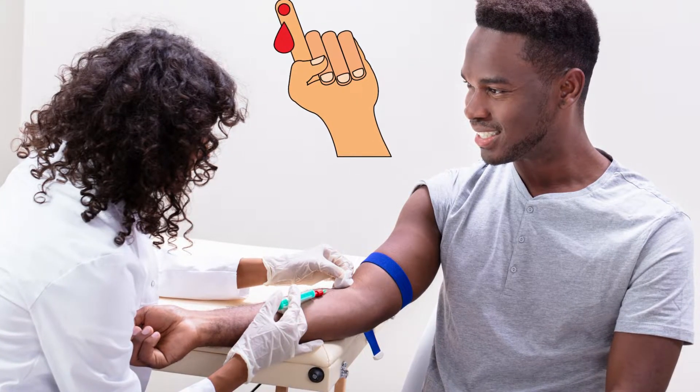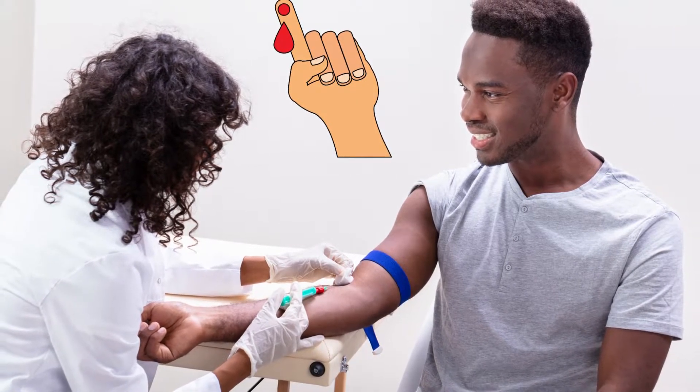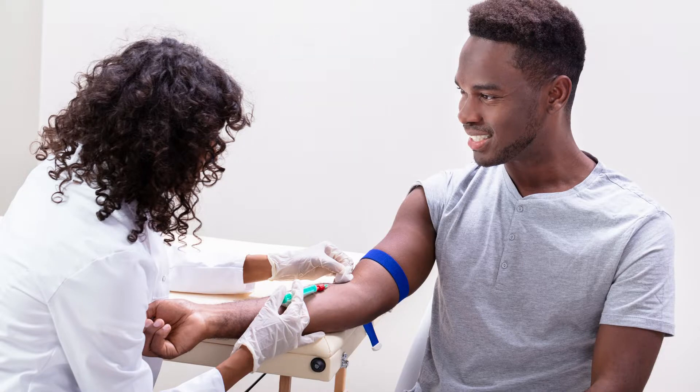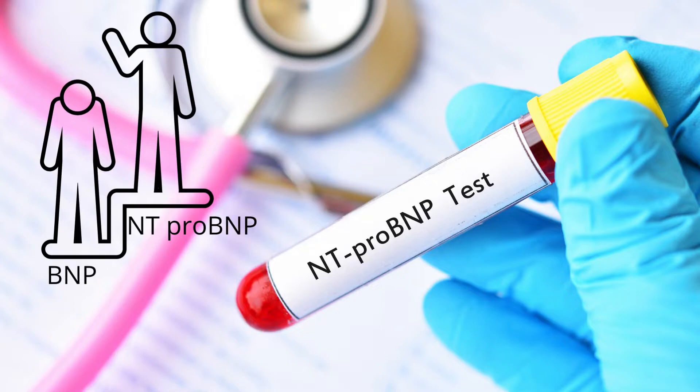You need to give a blood sample for a BNP or NT-proBNP test. You can get this blood sample from a vein in your arm. In an emergency, a small needle can be used to prick your finger to get a blood sample for quick testing.